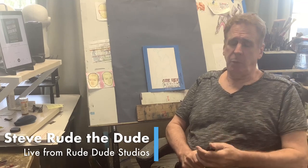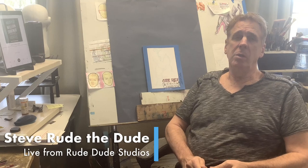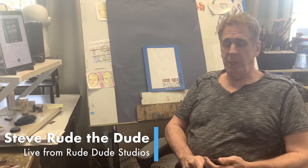Hey guys, I'm Steve Rude. We're coming to you live from my sunny studio in sunny Arizona, Phoenix, Arizona.